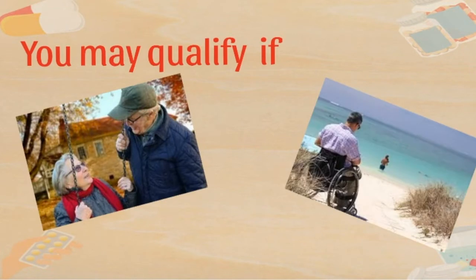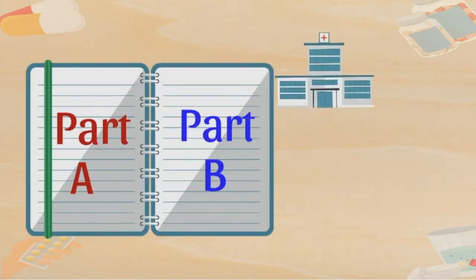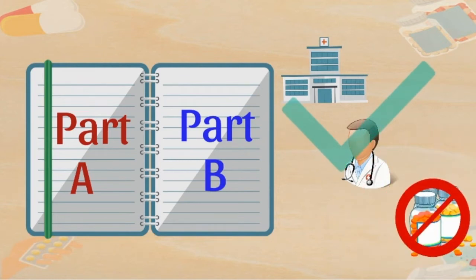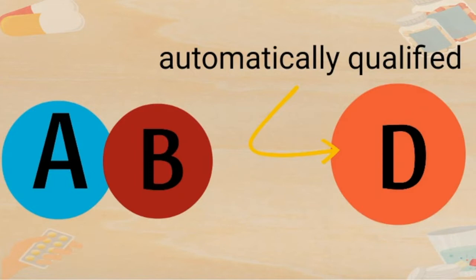You may qualify for the Medicare Prescription Drug Plan if you are enrolled in Medicare Part A and Part B. Medicare Parts A and B only cover hospital and medical benefits, but do not cover prescription drugs — those are covered by Part D. If you qualify for Medicare Part A and/or B, you automatically qualify for Part D.